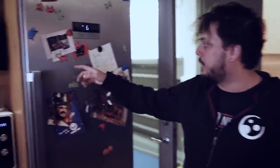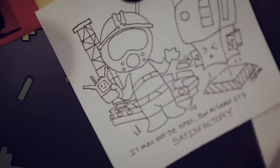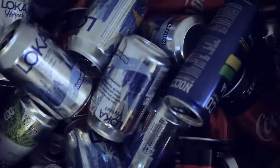We have a refrigerator here — nothing special, but we've got some cool stuff. There's a fancy goat and some Satisfactory fan art that's been sent in to us. It's pretty cool, so thank you very much to everyone who sends us cool stuff.